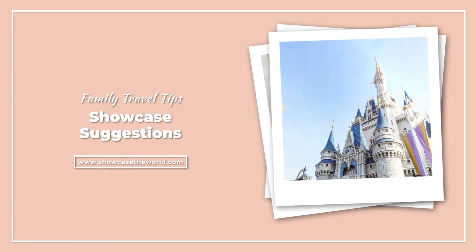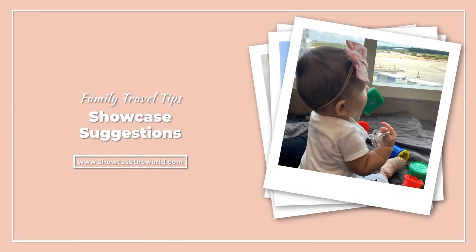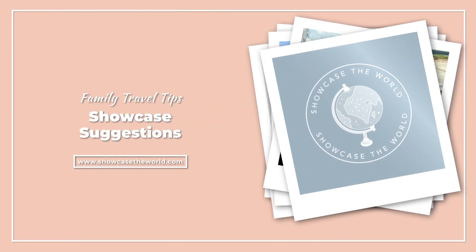My name is Christina and I'm the owner of Showcase the World Travel, a modern travel agency dedicated to helping busy moms navigate the overwhelming ins and outs of planning a Disney vacation.